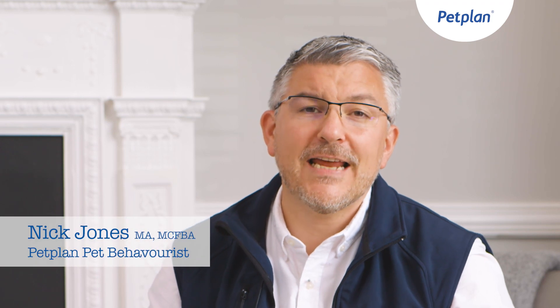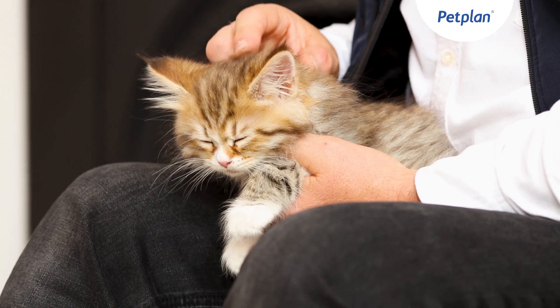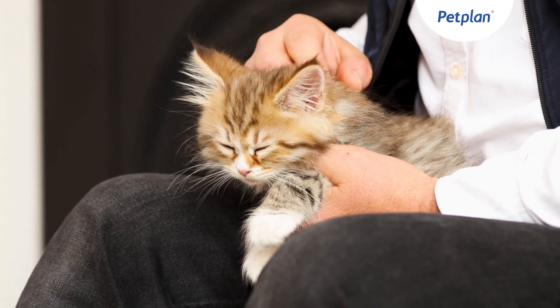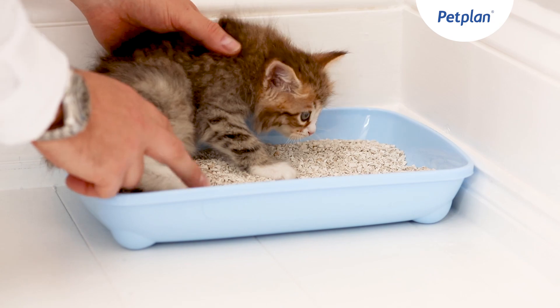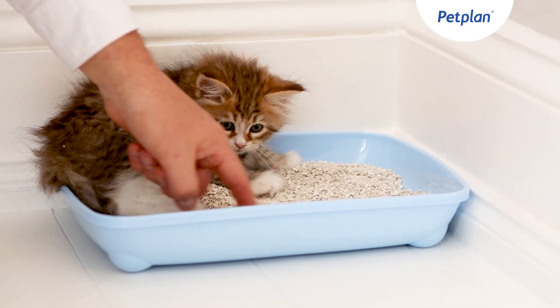Whilst kittens have a natural tendency to use a litter tray, we want to do as much as we can to help ensure that the cat understands where you want it to toilet. Think about placing the kitten in the tray at certain times, for example once it's eaten or maybe after it's woken up after her sleep.